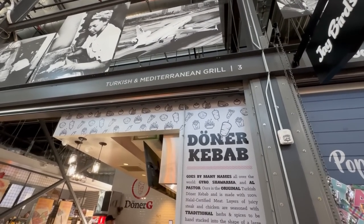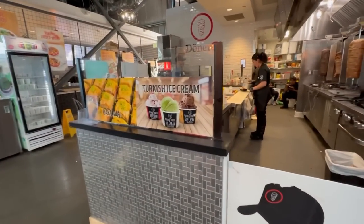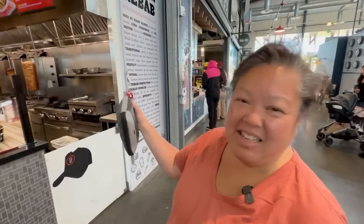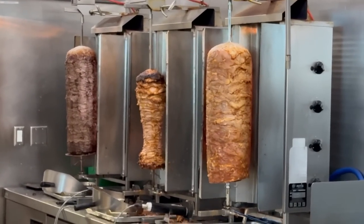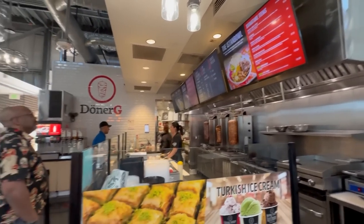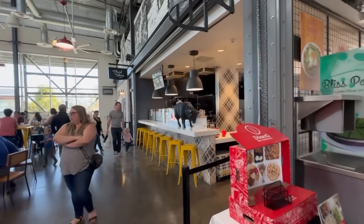The next place is Donerji — they have Turkish and Mediterranean grill. They also have Turkish ice cream and baklava right here. We're big fans of baklava. They definitely have the donor meats here, so this looks good. It's from Istanbul, so this has our attention.